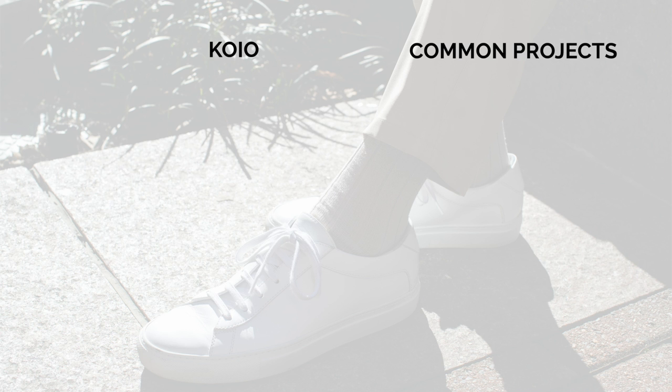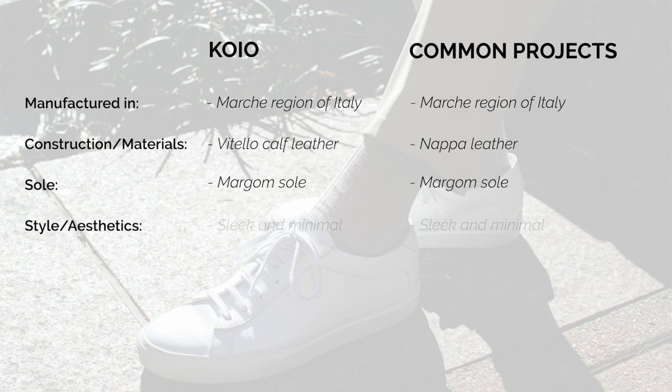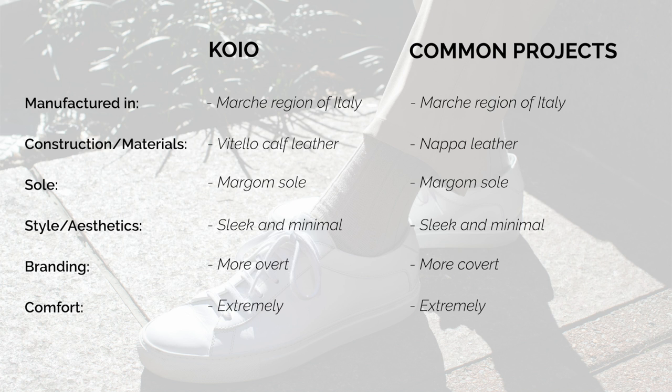Full comparison now, side-by-side, head-to-head — Koyos on the left, Common Projects on the right. Starting with where they're produced: both are made in the Marche region of Italy. Construction: both use Italian leather — Koyos use Vitello calf leather, Common Projects use Nappa leather — though the two leathers feel pretty much exactly the same; the Common Projects may be a little bit smoother but not a huge noticeable difference. Sole: both have the Margom sole. Style and aesthetics: it's the same profile with some very minor stylistic differences — call it a tie. Branding: there is more branding on the Koyos, but one could argue the gold numbers on the Common Projects are more prominent. Comfort: both shoes are very comfortable — tied there as well.